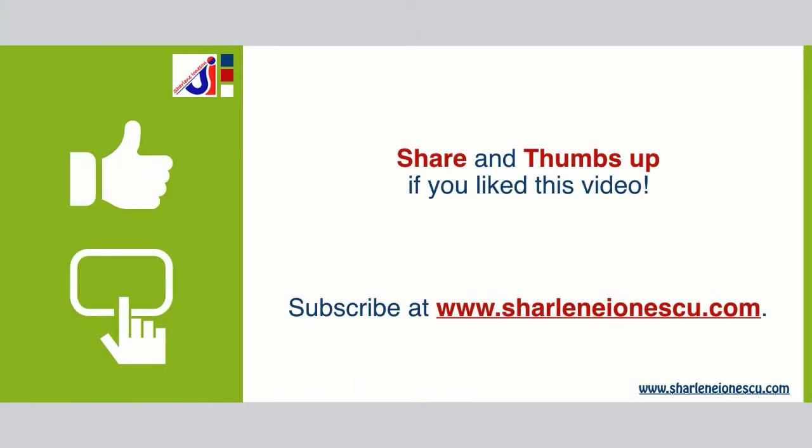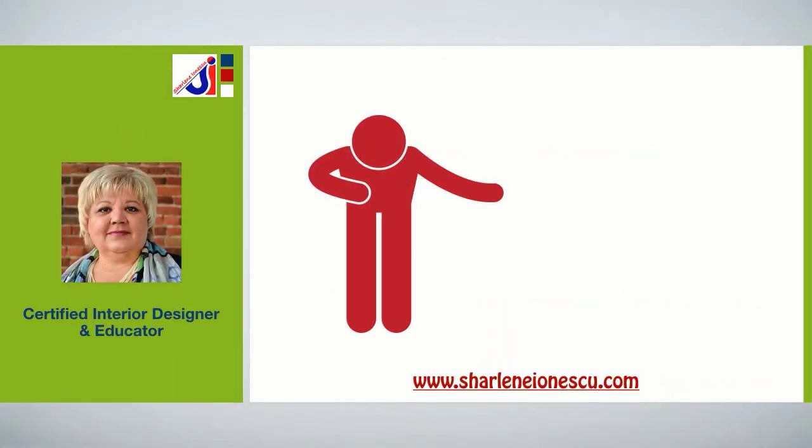Let's keep in touch. I'd love to hear from you, so leave me your comments, questions, and feedback. I'd be grateful if you share this video with your friends and family and give it a thumbs up. If you want more interior design tips, subscribe to get more videos like this one. I'm Charlene Ionescu and I'm a certified interior designer and educator. Thanks for your time and have a great day!